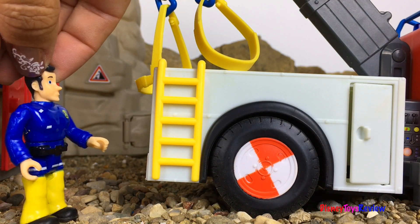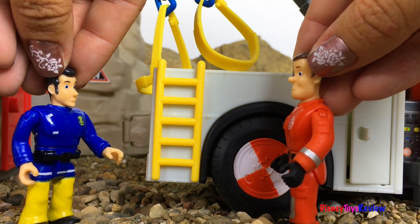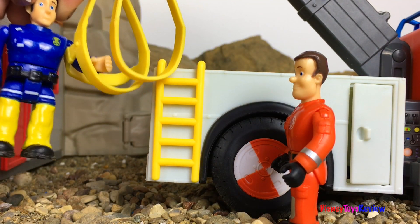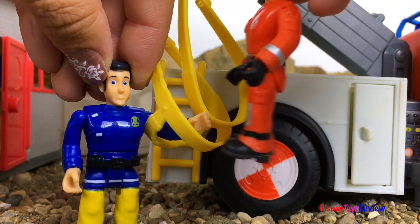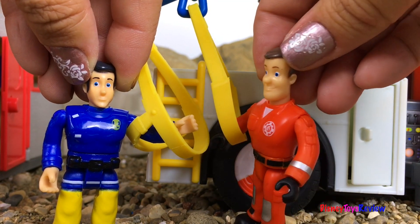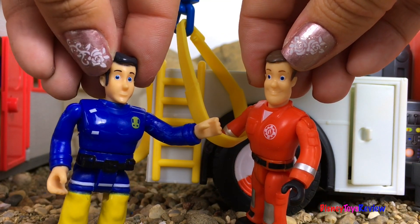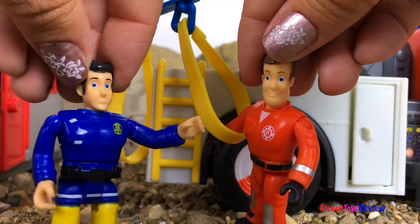Hey, I've got an idea! What is it, Elvis? What about the harness for the horse? That could work! You're right — I think that would be big enough for a polar bear and I think we could hook it to the helicopter. Thanks Elvis, I didn't think about that. No problem Sam, let's get it hooked up so you can go rescue the polar bear!